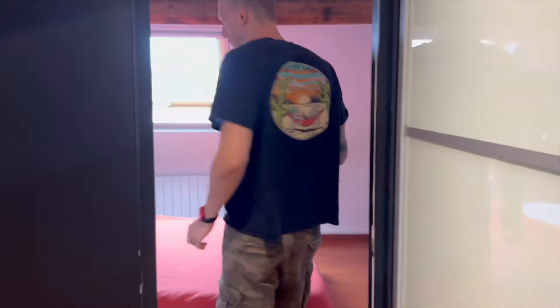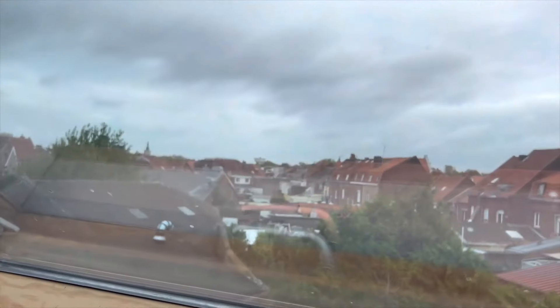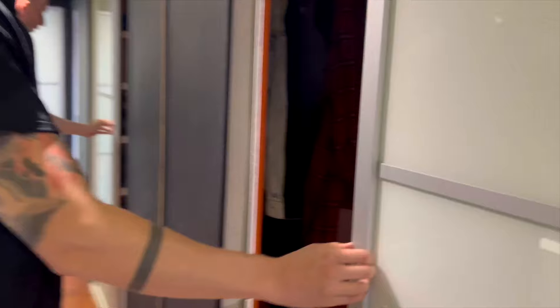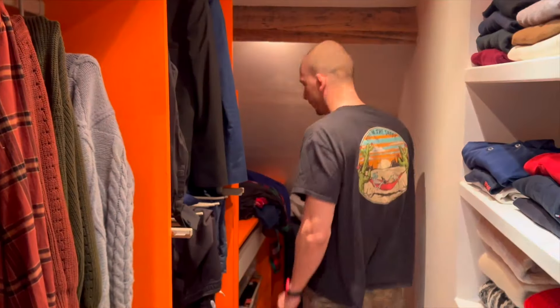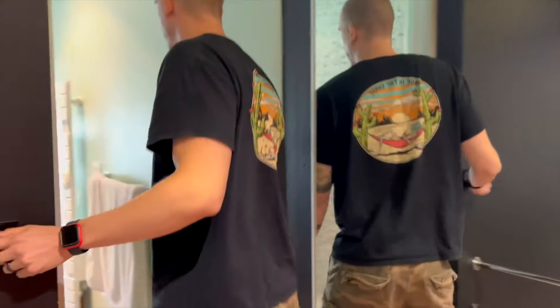This is where we sleep — nothing crazy fancy, but the view outside the window is pretty nice; we can see our neighbors. We are in the north of France — the town is called Béthune, almost all the way north. This is a walk-in closet with a magic light, and we have put all of our clothes in here.